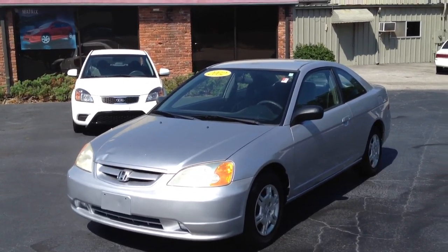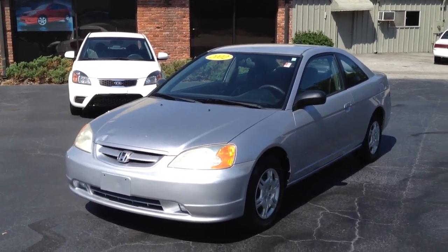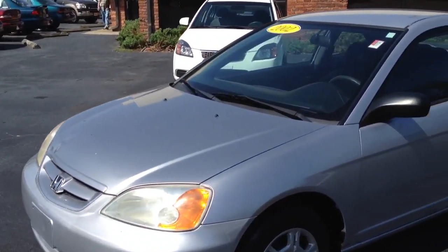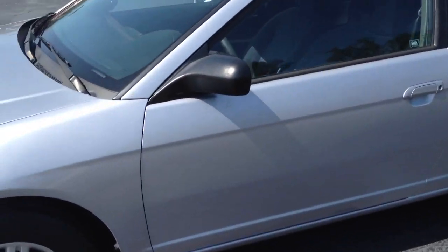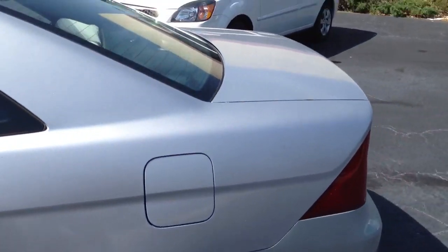This is a 2002 Honda Civic — a little silver one we've traded for here lately. I'm going to show you a few features on it. Of course, it's silver. The tires are good on it. Here's the back side of it.